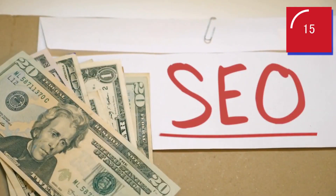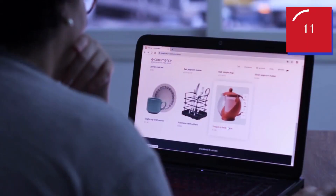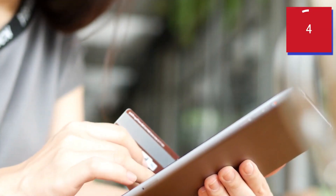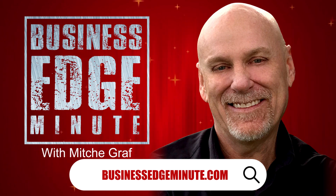Number three: you need to make sure you optimize your mobile and desktop compatibility. Over 60% of users today access websites on their mobile devices, so having a user-friendly mobile version is imperative. At businessedgeminute.com, I'm Mitch Graph.